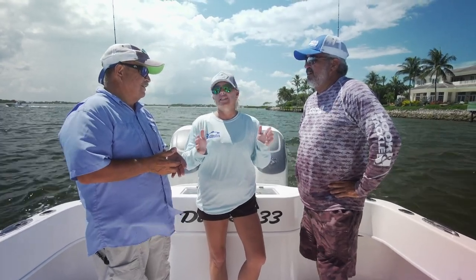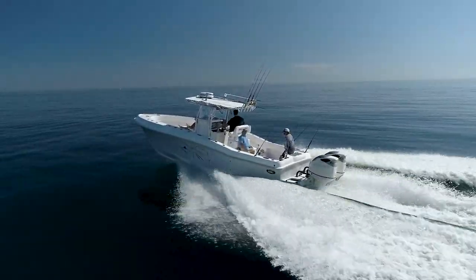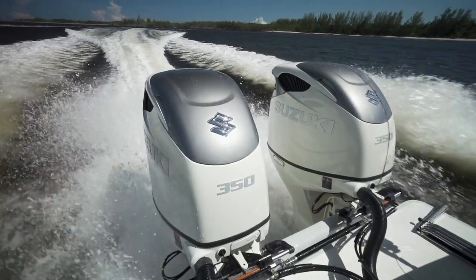I now know why you don't see any used Duskys on Boat Trader. If I had this boat, I wouldn't want to get rid of it either. Did we not have the best day ever today? Today I became a big fan of the 33 Tournament layout on this boat.